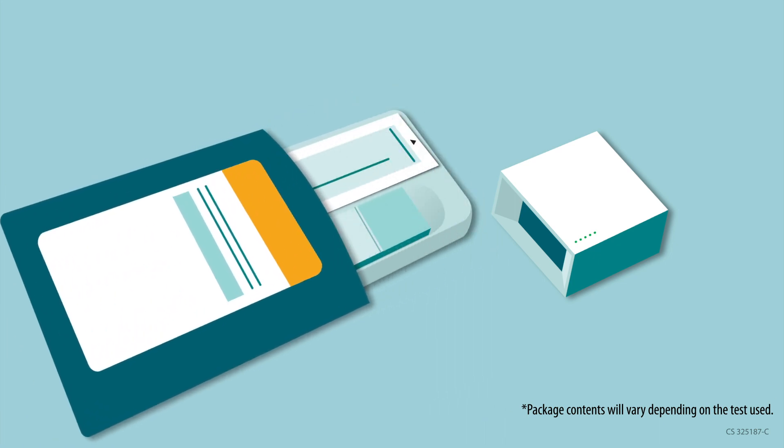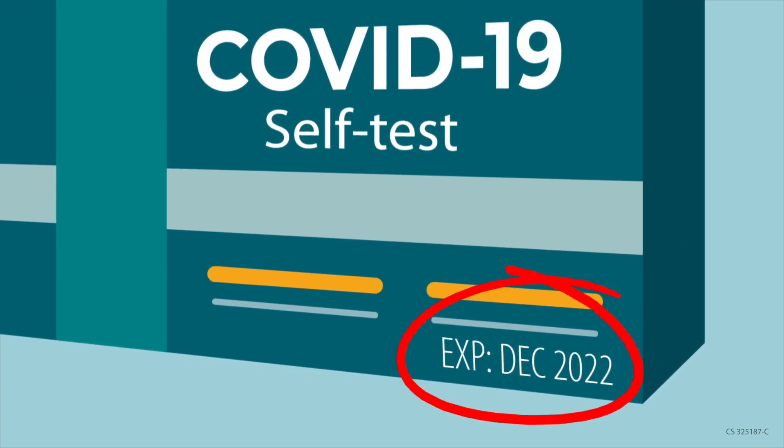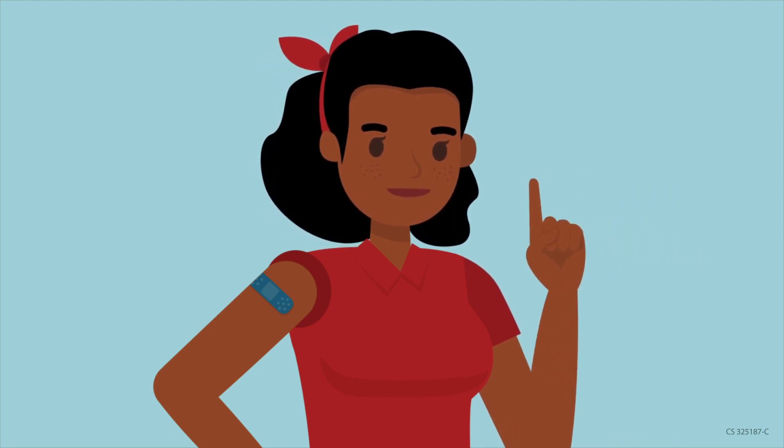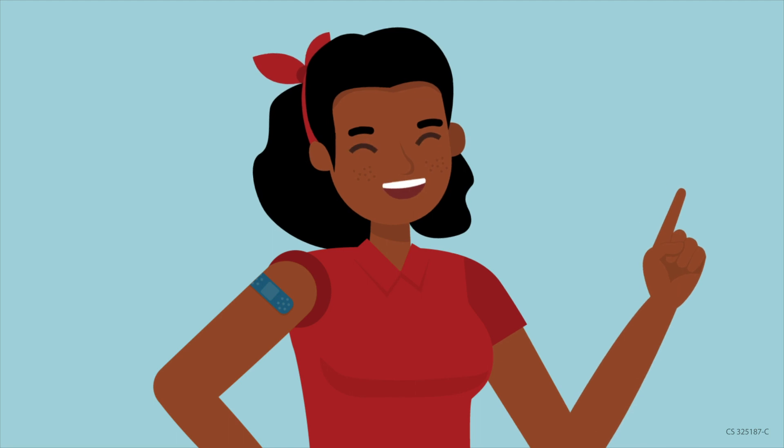Check the package contents and the expiration date again to ensure the test has not expired and was not damaged during shipping. Do not open test contents until you are ready to start the testing process, and don't use expired or damaged tests.